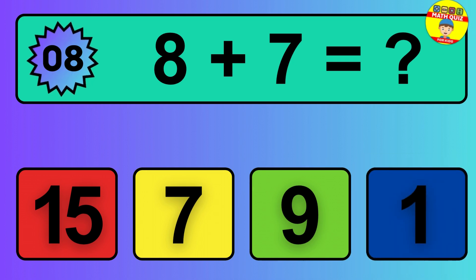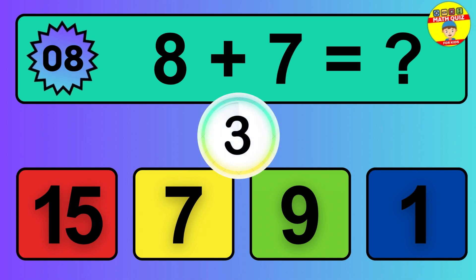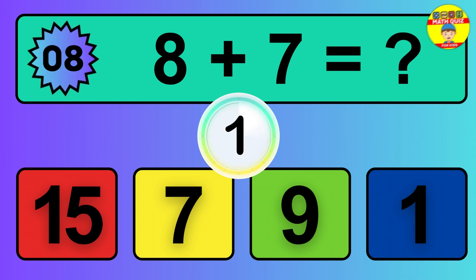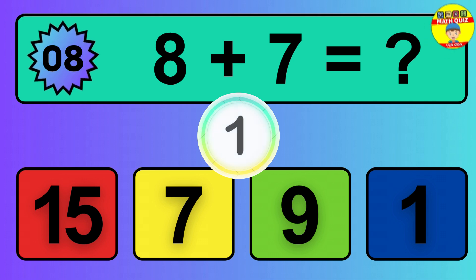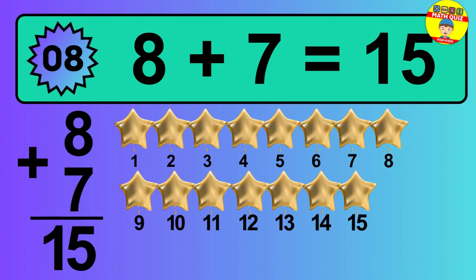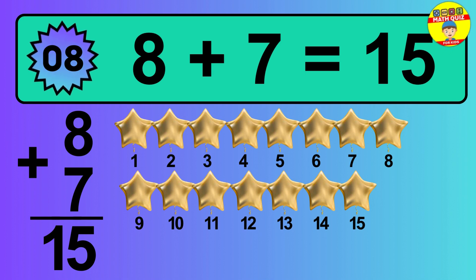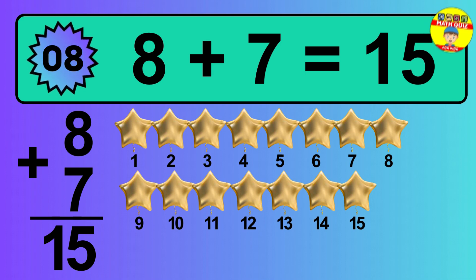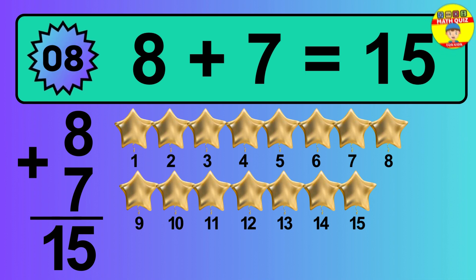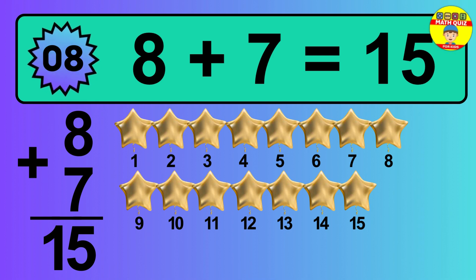Question 8. 8 plus 7 equals what? Let's count it: 1, 2, 3, 4, 5, 6, 7, 8, 9, 10, 11, 12, 13, 14, 15.